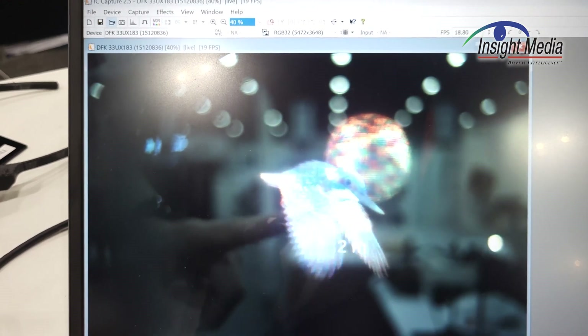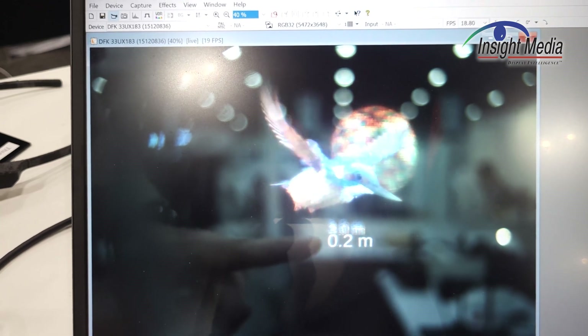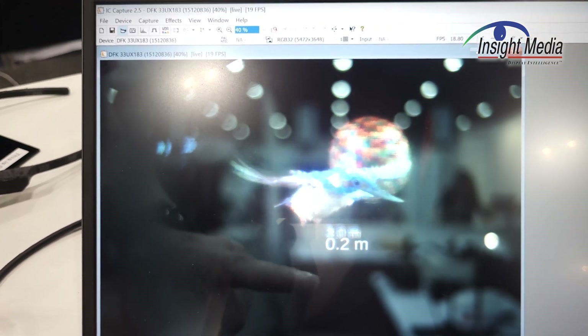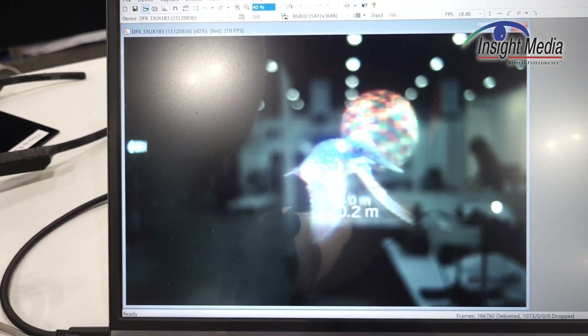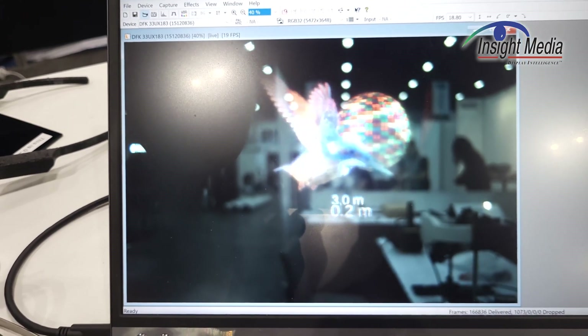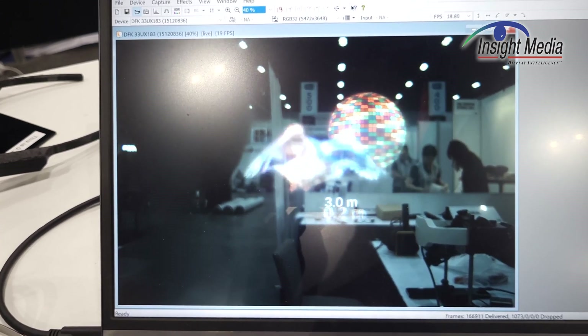You can really focus in different planes. Notice now when you're looking at the near-field image, how the background is all blurred out — this is exactly the way the human vision system works. So you're not getting that vergence-accommodation conflict when you have a system like this. This is the obvious benefit of a solution like this.